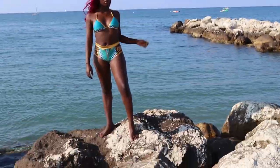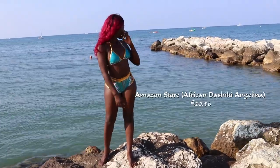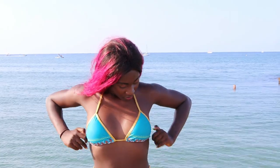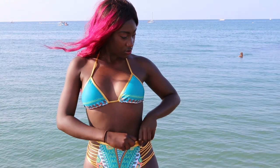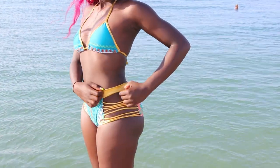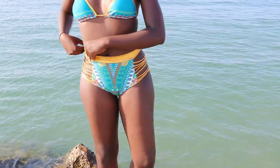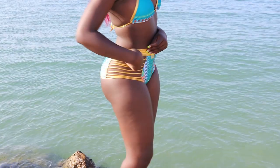Bikini number one: African Dashiki Angelina Highway. The color is between blueish and greenish. It has a neck strap and a back tie, and also has a metallic gold trim. The size I got was 36 and the price for this was 20 euros and 56 cents.